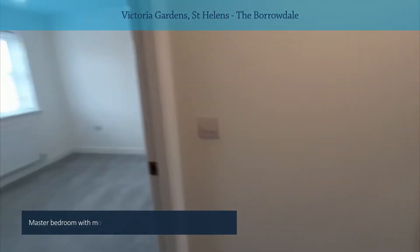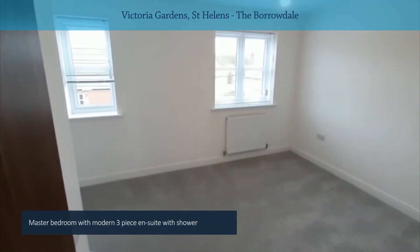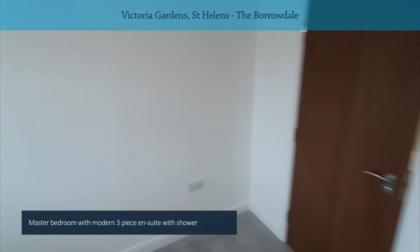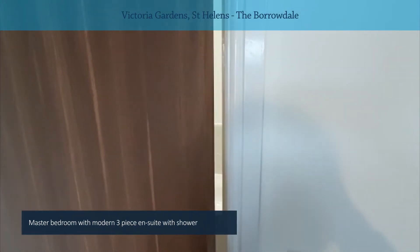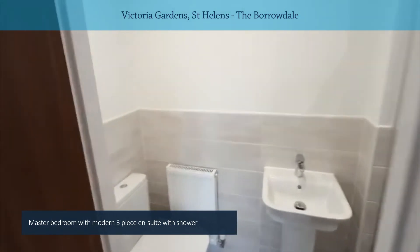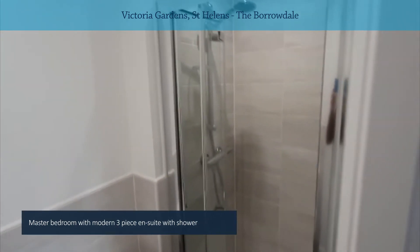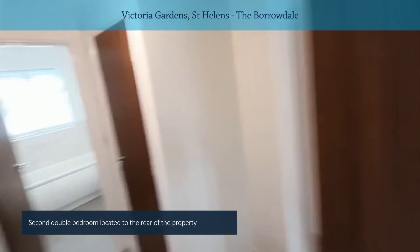To the left, straight into the main bedroom — it's got two windows to the front elevation. And then you have your ensuite: similar to the ground floor, a modern three-piece white suite with a main shower.